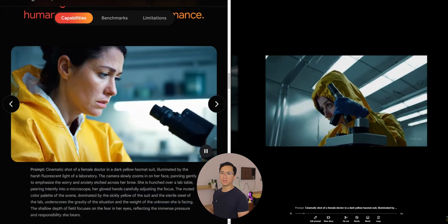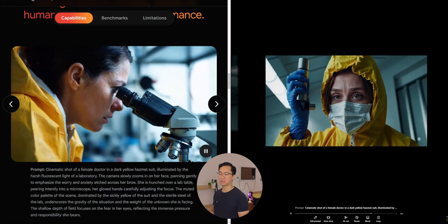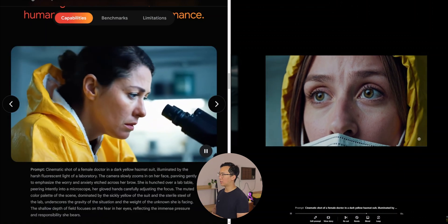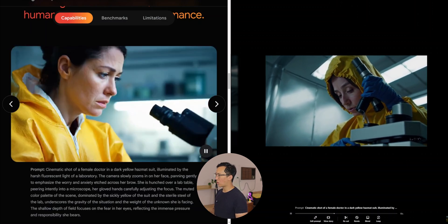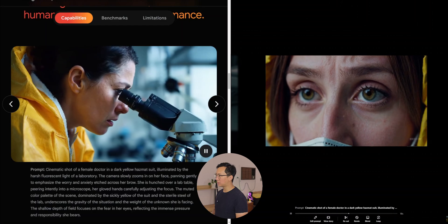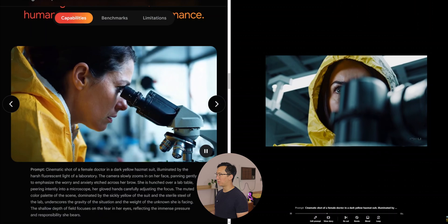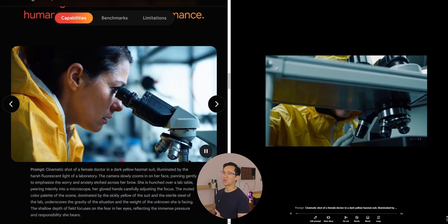This first prompt is right off Google VO2's website — a cinematic shot of a female doctor in a yellow hazmat suit. Sora was given two chances to create the video. The first video has the yellow hazmat suit and the downward gaze with decent panning. There's a little strangeness in what she's holding, but it's fine overall. The second video also does a very good job of capturing the fear and anxiety in her eyes — the only funny thing is her suit goes from yellow to white.